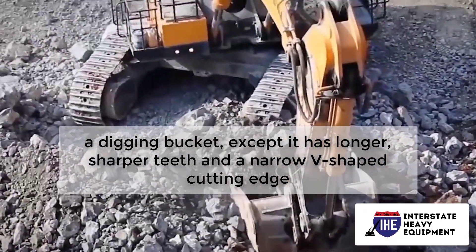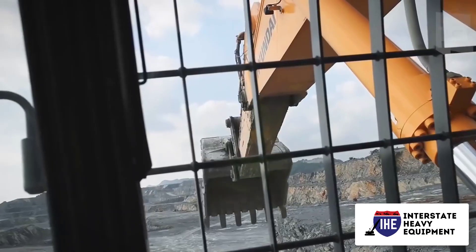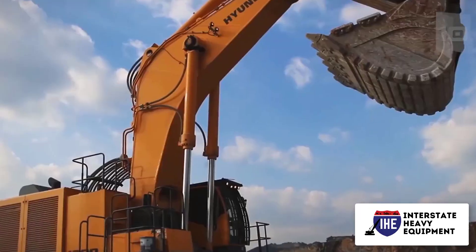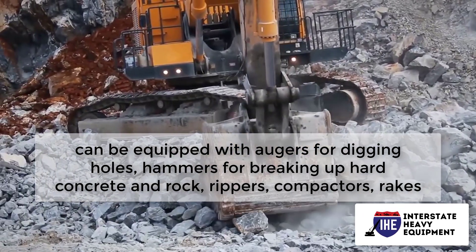A rock bucket resembles a digging bucket except it has longer, sharper teeth and a narrow V-shaped cutting edge. A rock bucket's reinforced structural elements enable it to break through strong rock while maintaining structural integrity. Digging trenches is made easier with the V bucket, which is also essential for laying utility lines and pipes.